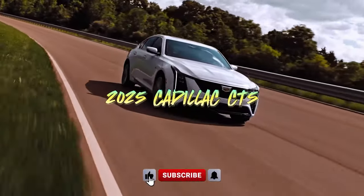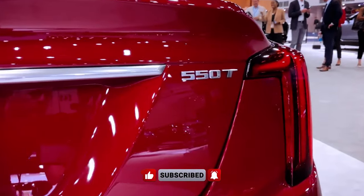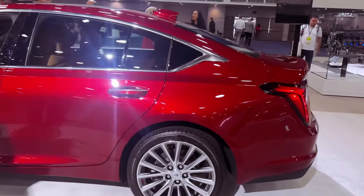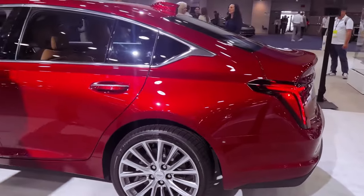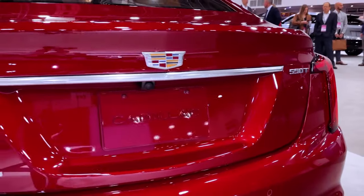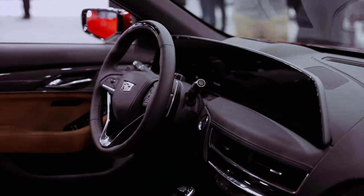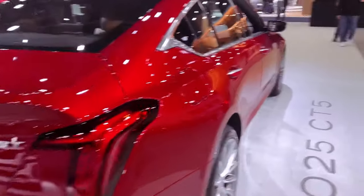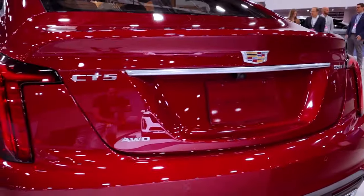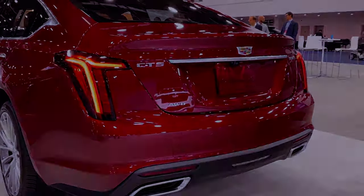Cadillac's midsize gem, the CT5, undergoes a transformative facelift for 2025, revealing a sleeker front fascia, redesigned grille, and an upgraded interior. A notable highlight is the revamped 33.0-inch curved infotainment display stretching elegantly across the instrument panel, flaunting GM's latest Google-based system. With stacked LED headlamps and a vertical daytime running light, the CT5 exudes a more dramatic and premium aesthetic.